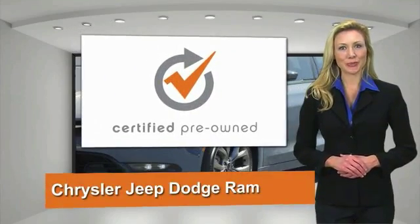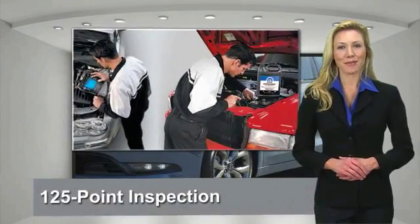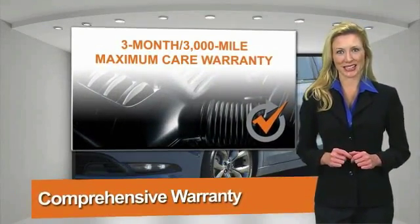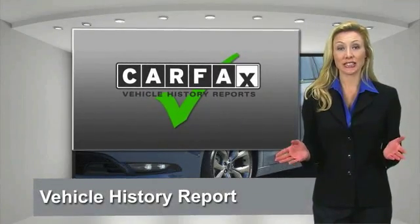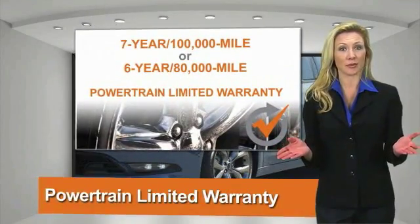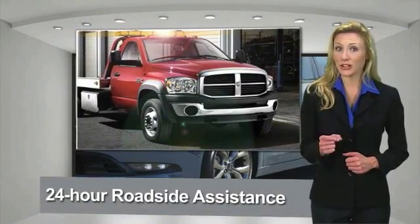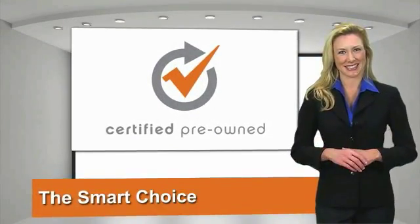All Chrysler Group certified pre-owned vehicles pass a stringent process guaranteeing that only the finest vehicles can be used. Ask your dealer about available lifetime warranty upgrades. Chrysler Group certified pre-owned vehicles — the smart choice, factory-backed to go the distance.